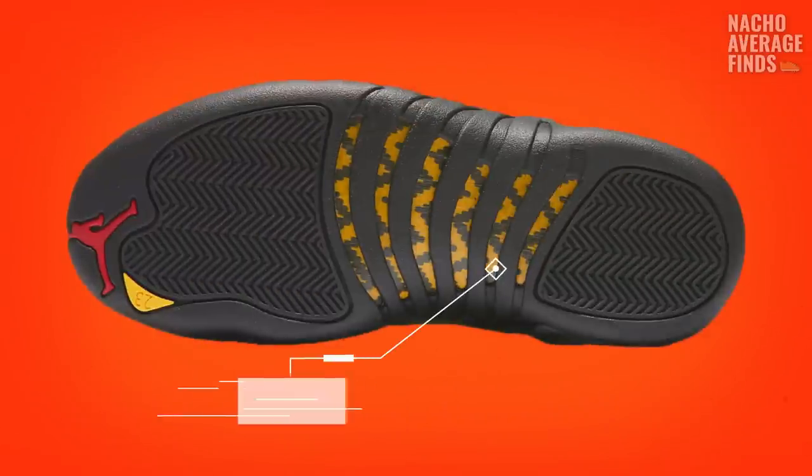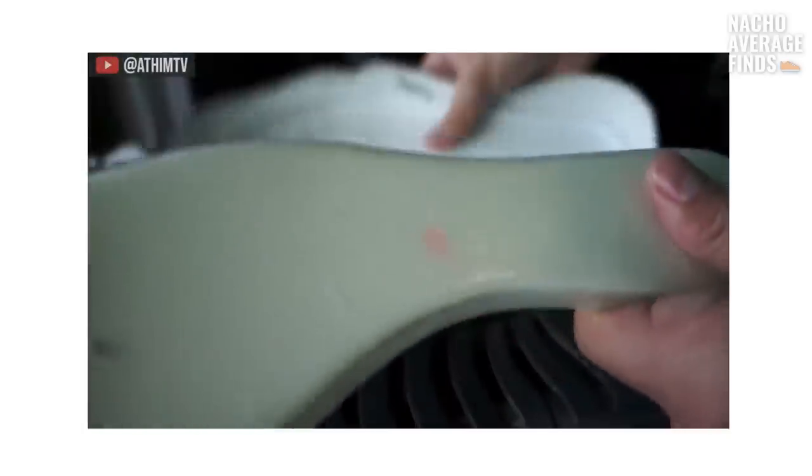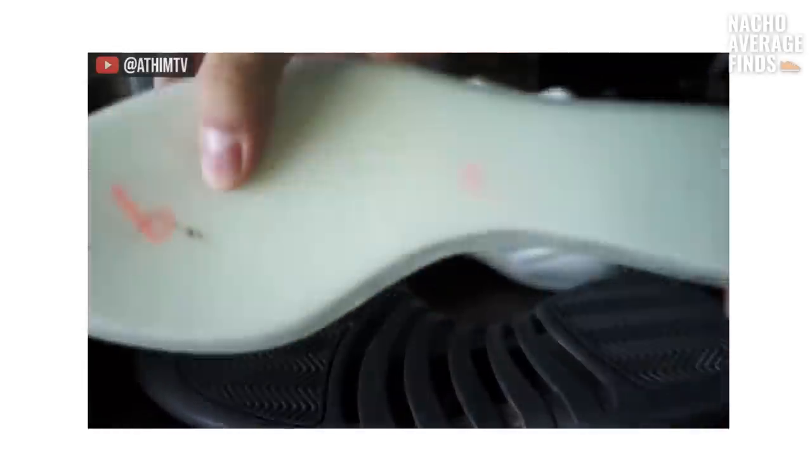As for the technology of the shoe, the Jordan 12 carried an updated version of the carbon fiber heel shank that had been found in the Jordan 11. The 12 also contained a full Zoom air unit — the first Jordan to ever have it.